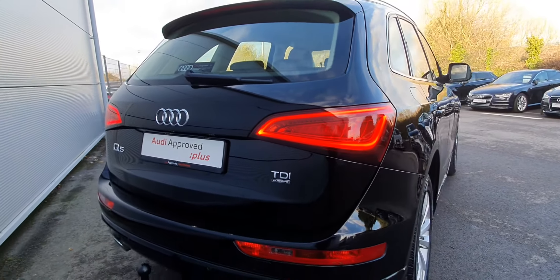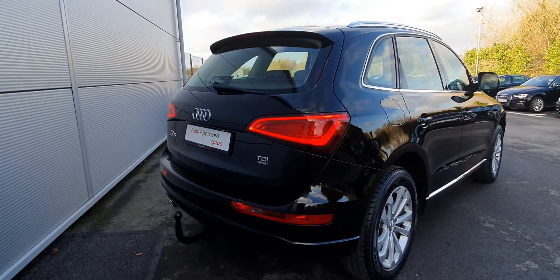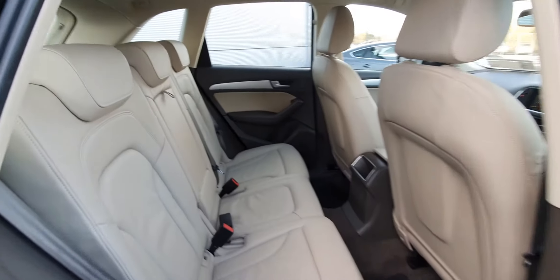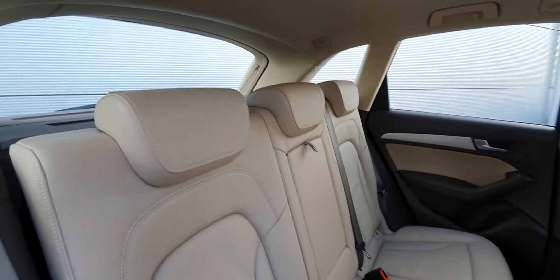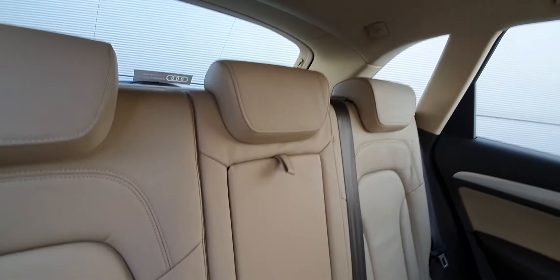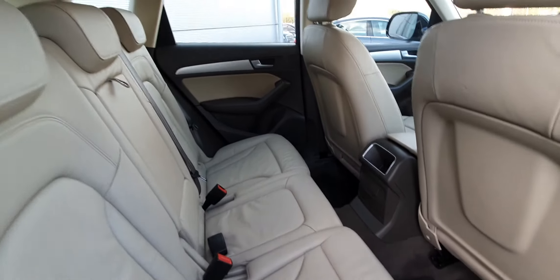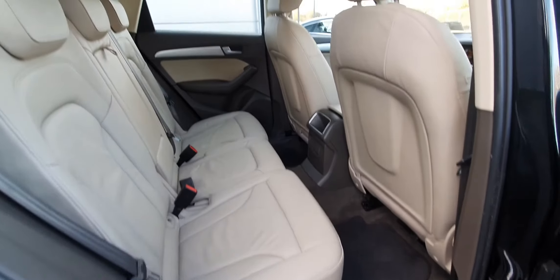Really admire the LED lights on the back of this car, with the quattro badge. Inside the back of the car there's a gorgeous cream leather interior. The car has 3 headrests in the back, an armrest in the middle, Isofix mounting points each side, a 12 volt socket in the middle, and also plenty of legroom.